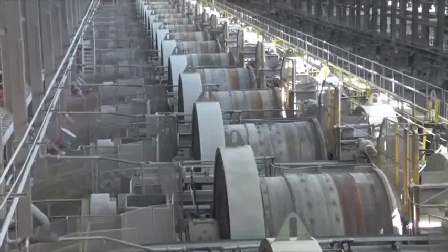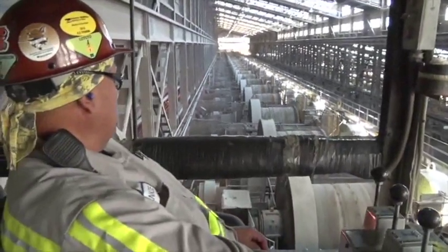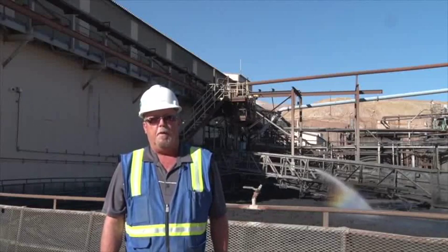We average 88% copper recovery, 98% physical availability, and 97% asset efficiency. The concentrator produces about 60 million pounds of copper per month.